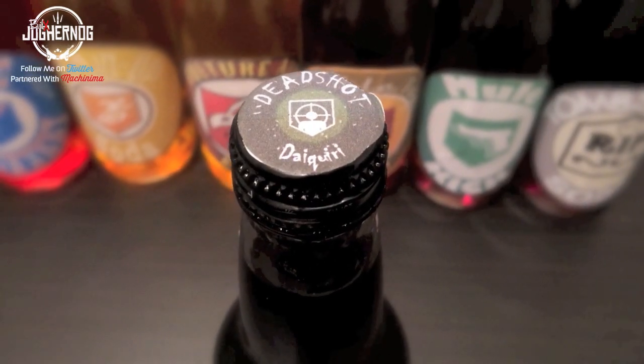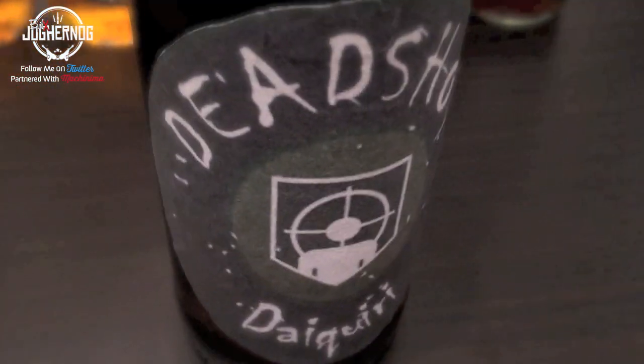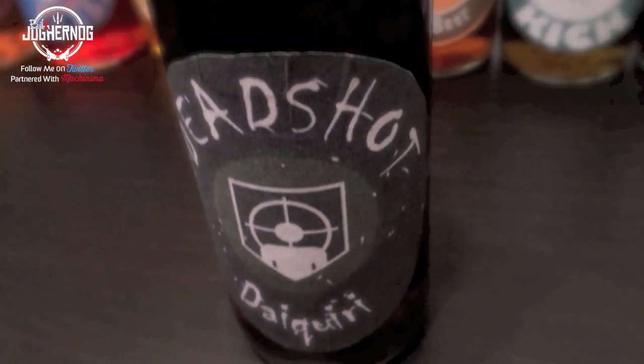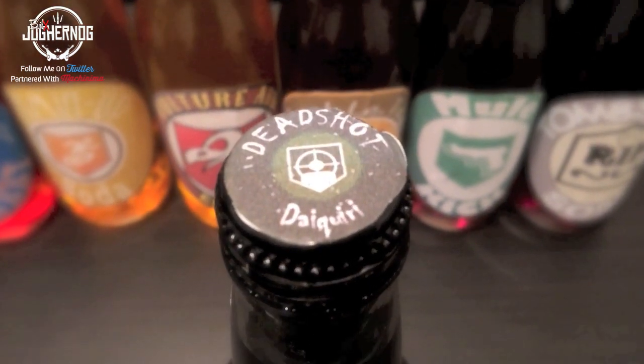Deadshot Daiquiri does two things: aiming down sights with the left trigger automatically aims for headshots. A lot of people don't know that with Deadshot Daiquiri, when you use sniper rifles and aim in, the hold-breath feature disappears. If you want to try it, go to Call of the Dead in Black Ops 1 zombies and try the Scavenger with Deadshot Daiquiri — the hold-breath feature will disappear.